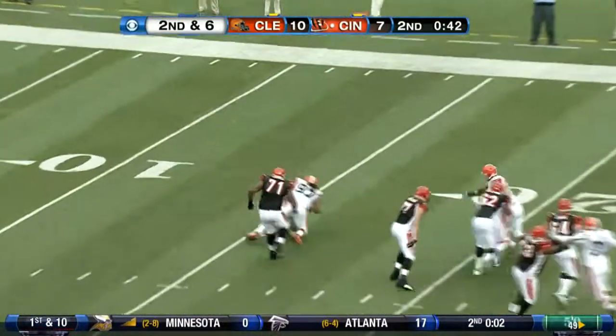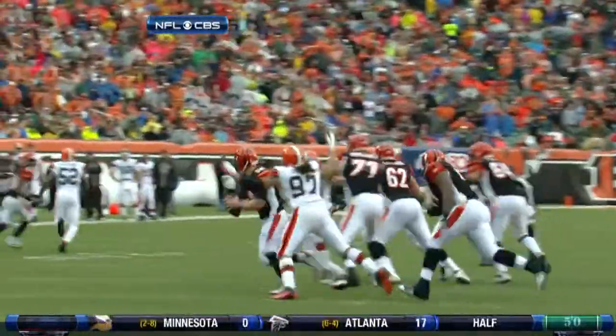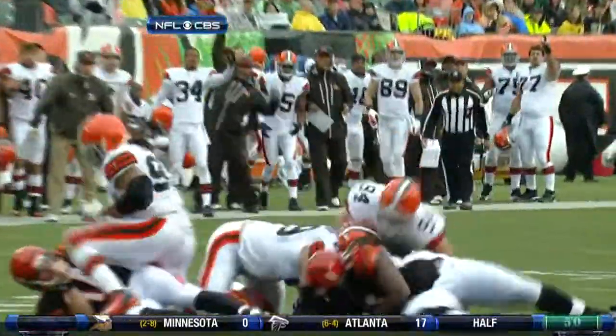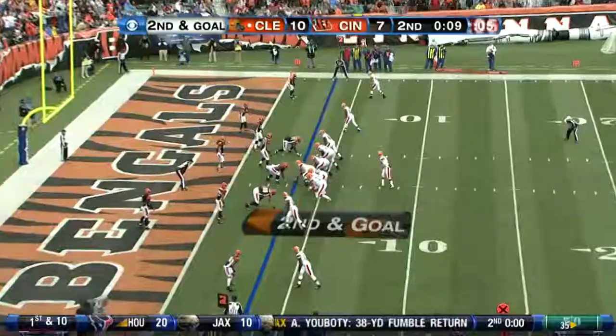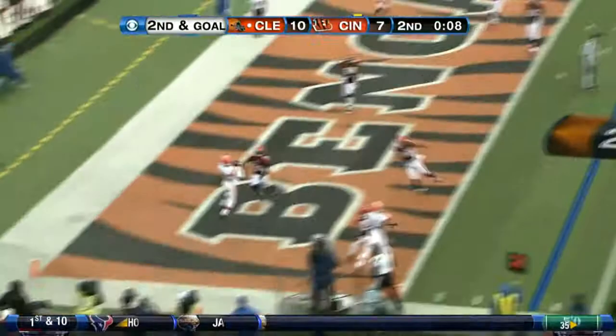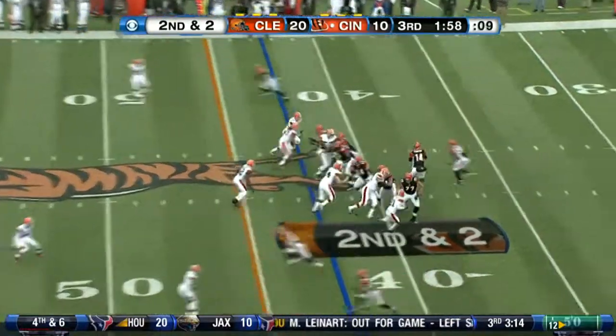Three possessions later, Andy Dalton is in trouble and is sacked. He loses the football and the Browns recover — Scott Paxson is able to fall on it. A huge play for Cleveland's defense, as they take over at the 14 right before halftime. On second and goal, they have a chance to make Cincinnati pay, and they do just that. Colt McCoy's second touchdown pass of the game goes to Greg Little. Browns up 17-7 at the half.